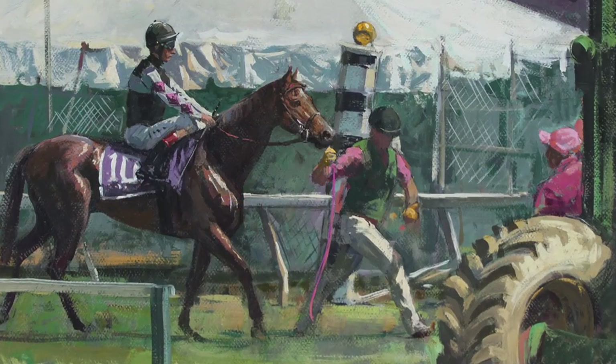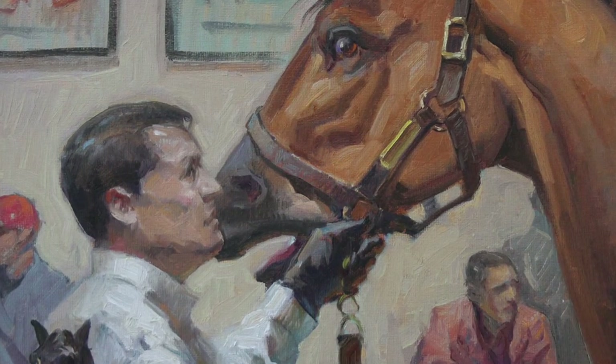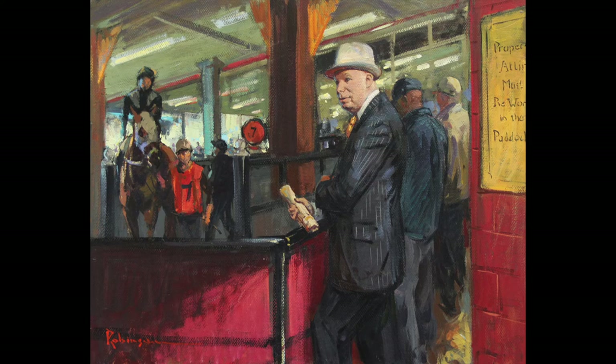My goal in a show like this is to try to make that particular world recognize itself when they come to the show and look at the paintings and drawings. One of the things I'm finding as I get into this subject is there are certain things that catch your eye — big race moments, a great looking horse. But there are all these little corners of what's going on: people doing the work, the different kinds of characters that populate it.